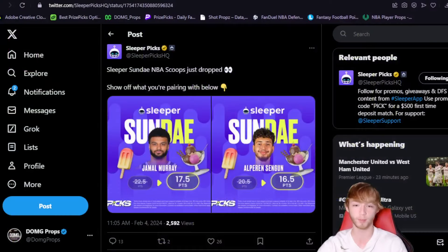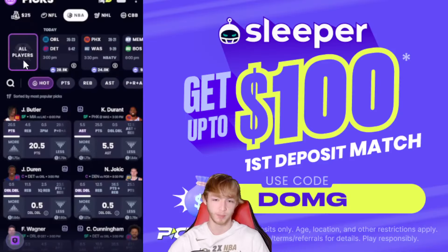Today on Sleeper, we have two different promos. We have Jamal Murray discounted from 22.5 points down to 17.5 points, and then a second discount — 20.5 points down to 16.5 points. So we have two different discounts. I'm going to give you guys my pair in today's video over on Sleeper, and these player props can also apply to other player prop sites out there.